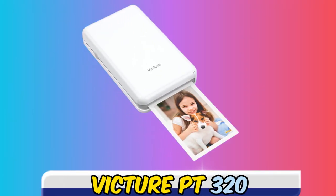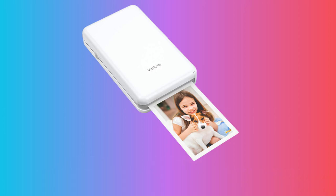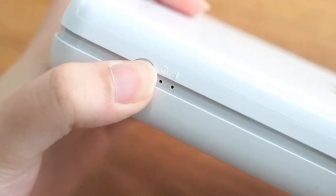At number five, it's the Victor PT320. The Victor PT320 was the wildcard in our test group. While we hadn't heard much about this company's hardware beforehand, it kept popping up in our research. After seeing glowing reviews on several e-commerce sites, we decided to try it.